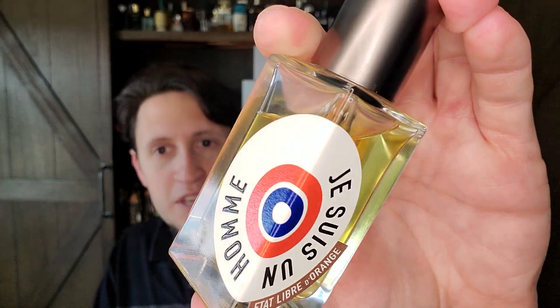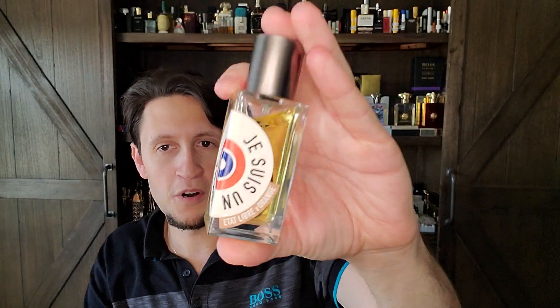First, we're going to do the usual scent of the day because I like sharing this with you guys. Today's scent of the day is an Etat Libre d'Orange fragrance called Je Suis Un Homme, or 'I Am a Man.' Wow, I absolutely love this fragrance. This is my favorite Etat Libre d'Orange — Eldo — fragrance.